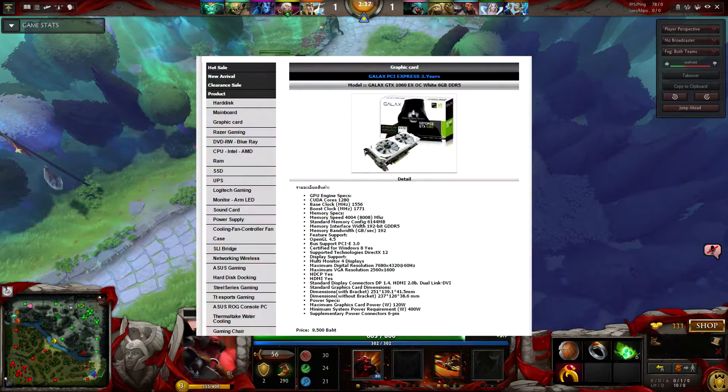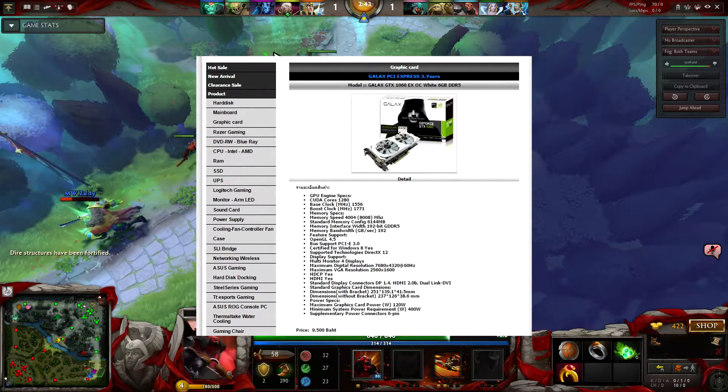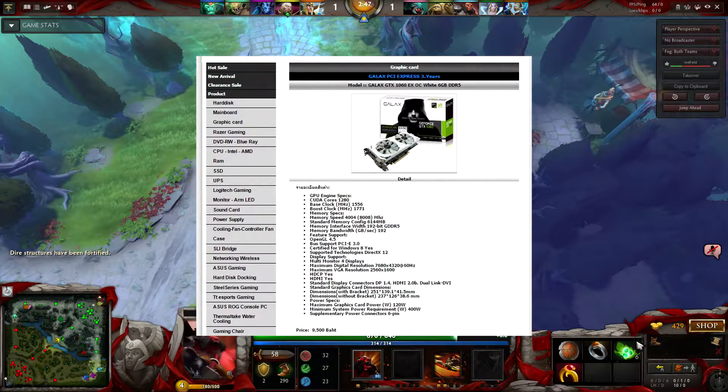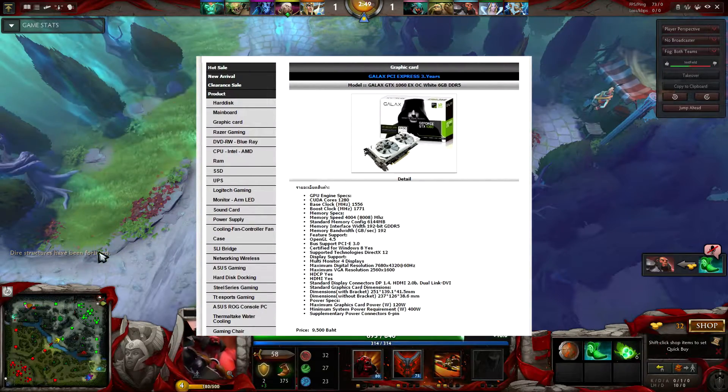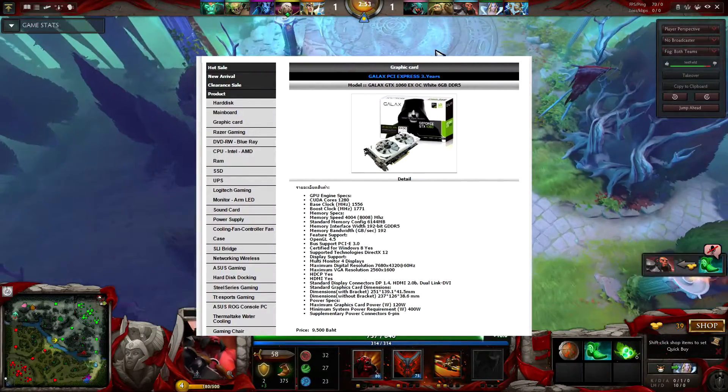For number three, I picked up the GTX 1060 from Galax EXOC Edition, on sale for 9,500 baht. This graphics card is 10 to 15 percent faster than the RX 480 and has amazing overclocking potential. If you're looking for a solid 1080p build, this is the graphics card to buy.